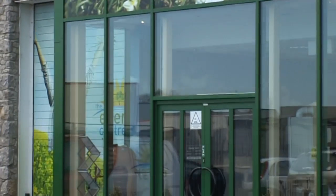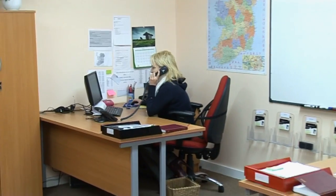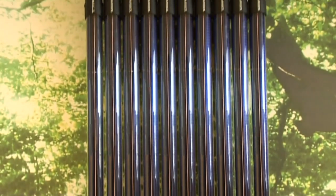One of our top priorities at Energy Centre is customer satisfaction, so our dedicated after-sales team are just a phone call away. All our solar systems have either a 10 or 20 year manufacturer's warranty.